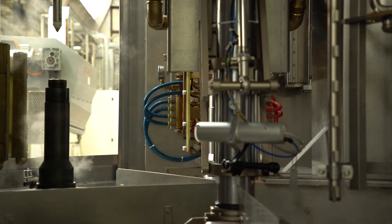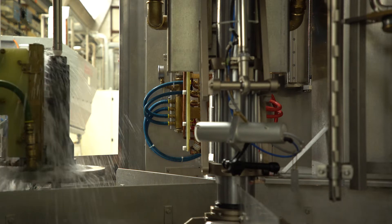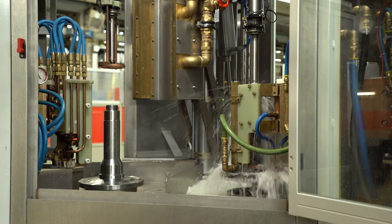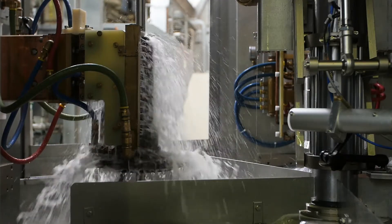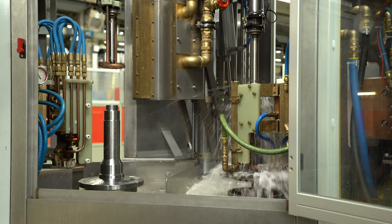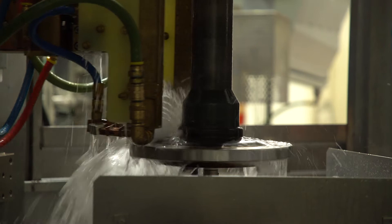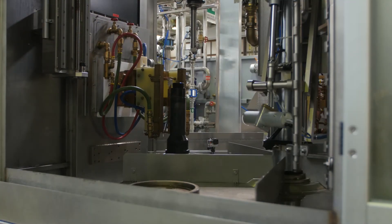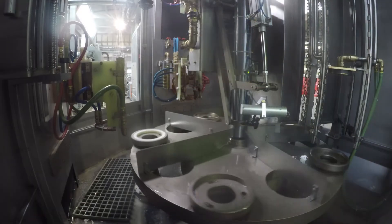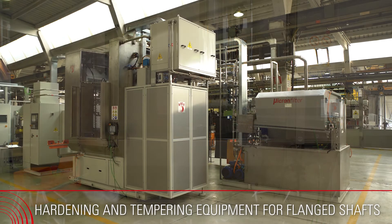One of the most important features is the possibility to harden the parts both in scanning and in single-shot, with a minimum machine idle time for the shower setting. This is the ultimate advanced technology for hardening and tempering machines that can help you save production costs.